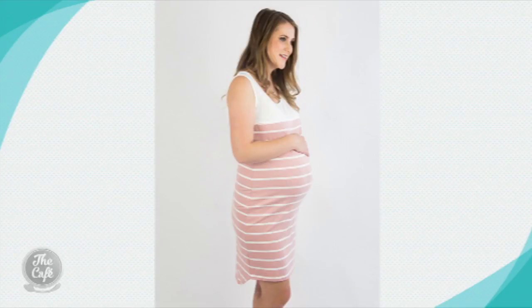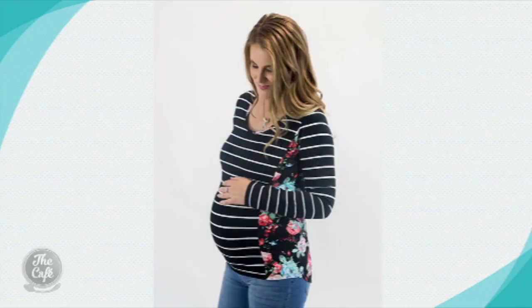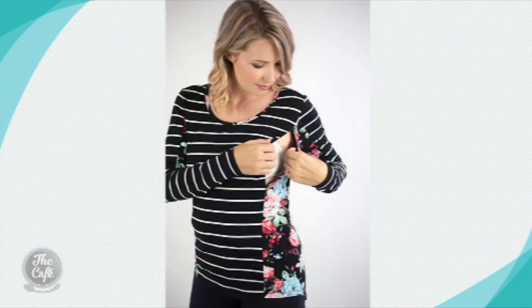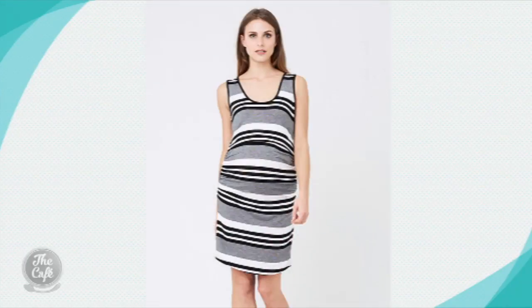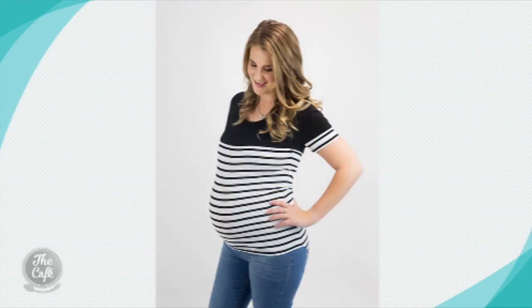Claire also stocks some lovely Aussie brands like Ripe Maternity too. Mrs Smith Clothing is an online store, but don't let that put you off as they have a fantastic 30-day risk-free returns policy. You can try their clothes in the comfort of your own home, and if you're not happy you can return the clothes, no questions asked.